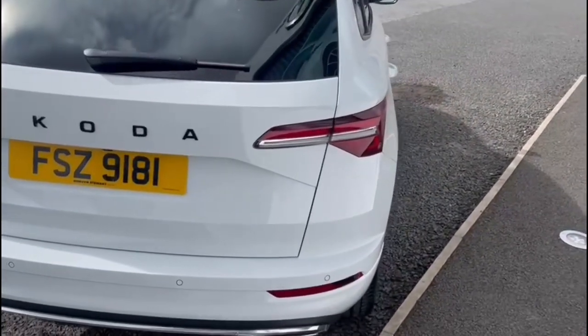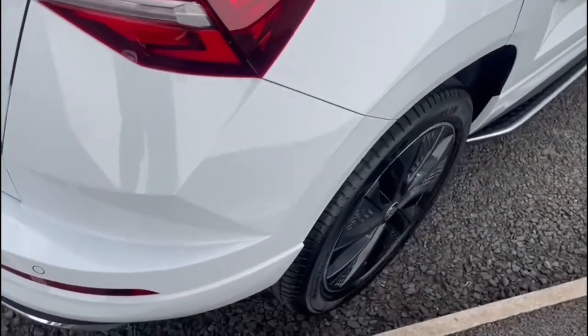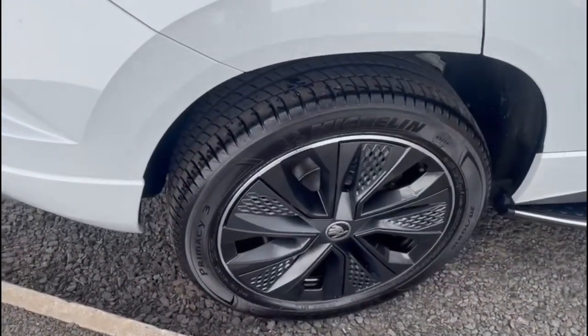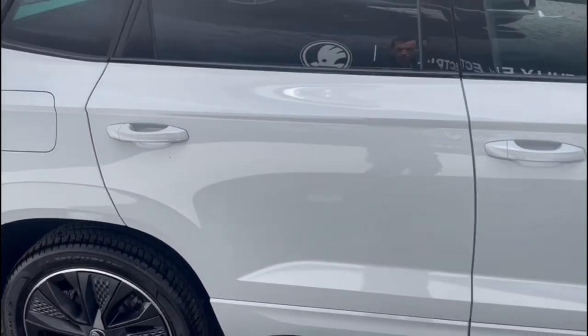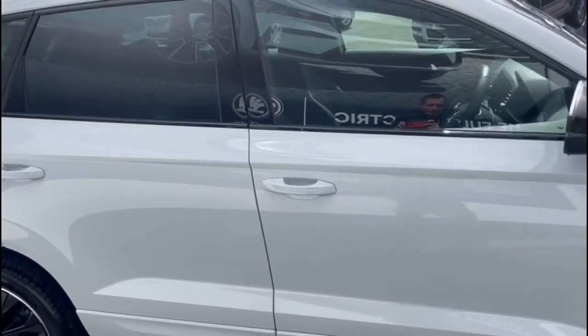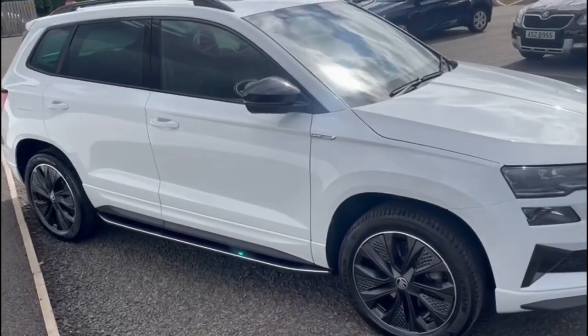It has an electronic tailgate, rear privacy glass, heated driver and passenger seats, a panoramic glass sunroof, and a sports-style interior. The vehicle is a demonstrator model at Mervyn Stewart's Go To North Down, which is between the Bangor and Newtownards carriageway.